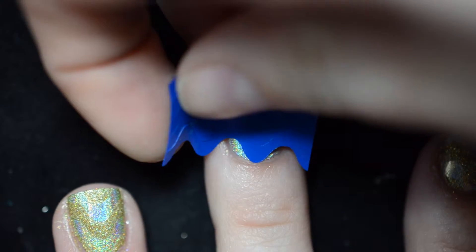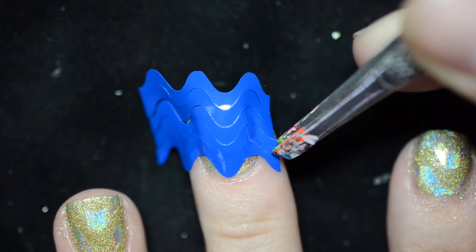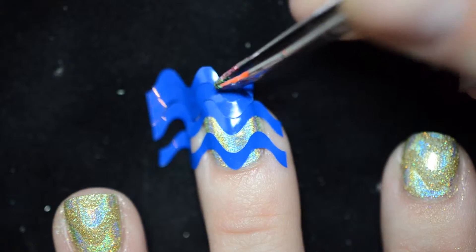Next, apply some wavy nail vinyls to your nails. The easiest way to get even spacing between them is to apply the whole sheet to your nail and peel off every other vinyl with tweezers.